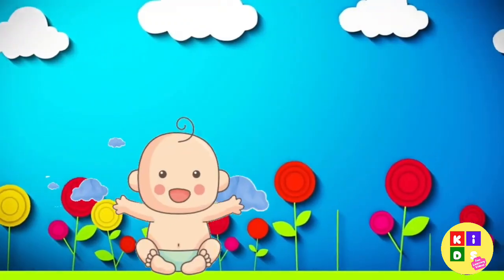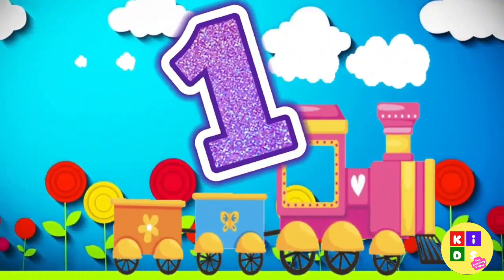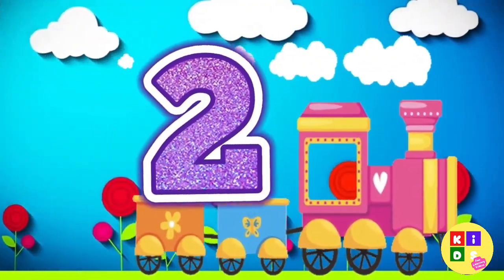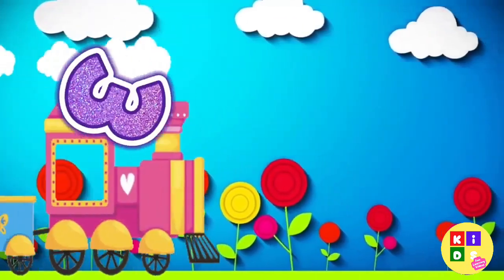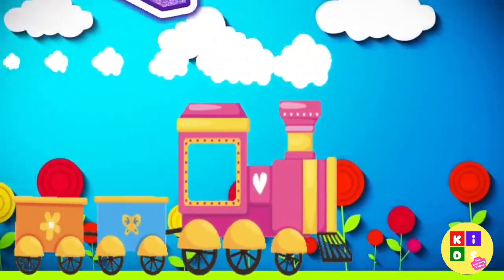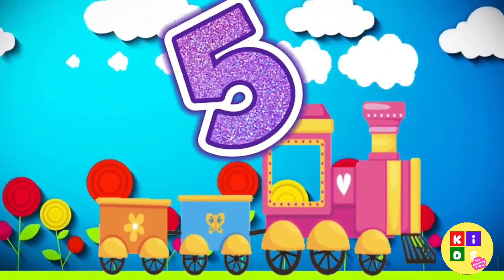Friends, let's count numbers from one to twenty. One. Two. Three. Four. Five.